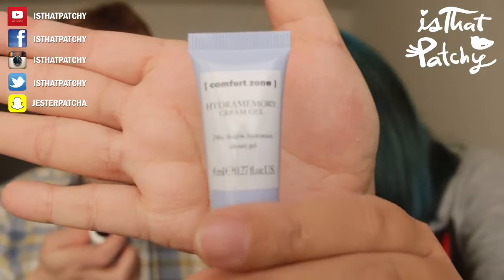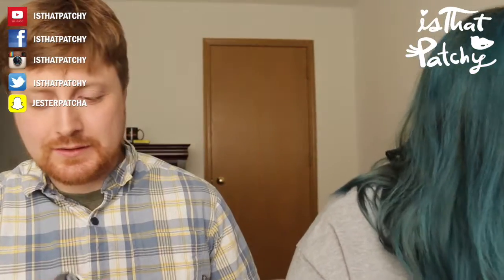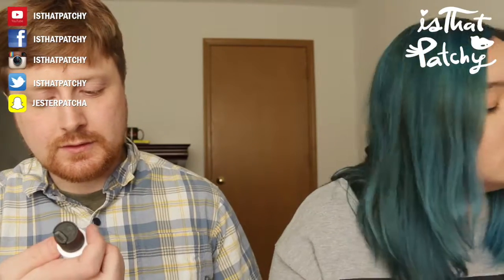It smells kind of nice. Next is a Hydra Memory Cream Gel from Comfort Zone - it says it's a 24-hour double hydration cream gel, supposed to be used on the face and neck, morning and night.